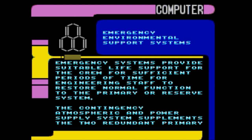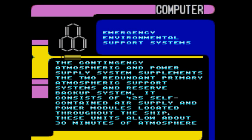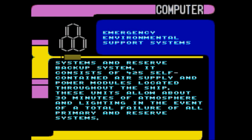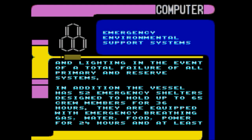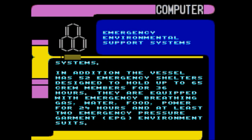Emergency support systems: emergency systems provide suitable life support for the crew for sufficient periods of time for engineering staff to restore normal function. The contingency atmospheric and power supply system supplements the two redundant primary atmospheric support systems and reserve backup system. It consists of 425 self-contained air supply and power modules located throughout the ship. These units allow about 30 minutes of atmosphere and lighting in the event of total failure of all primary and reserve systems. In addition, the vessel has 52 emergency shelters designed to hold up to 65 crew members for 36 hours, equipped with emergency breathing gas, water, food, power for 24 hours, and at least two emergency pressure garment (EPG) environment suits.